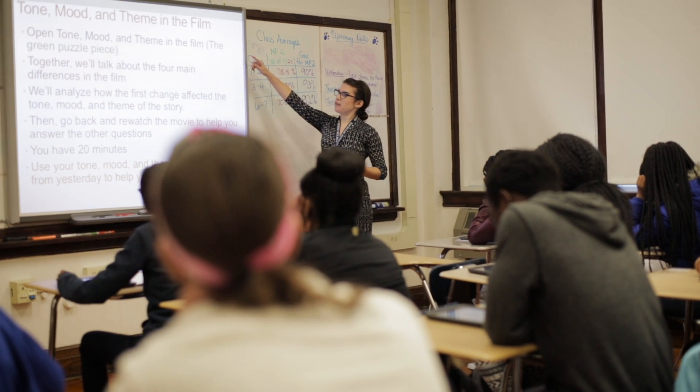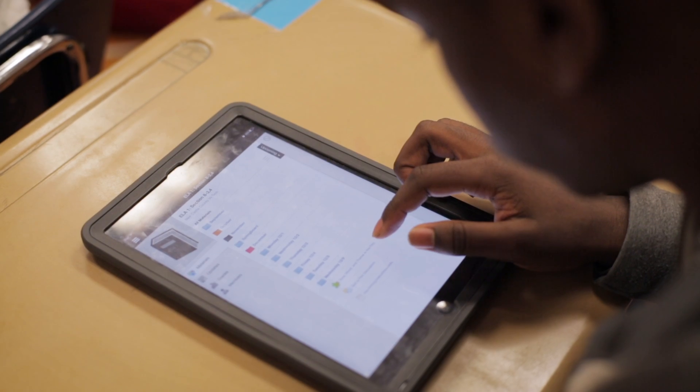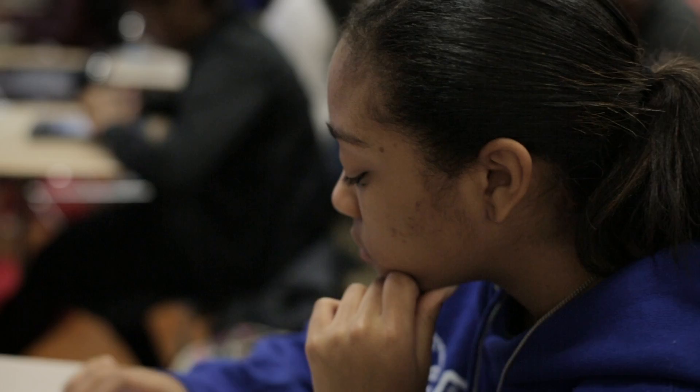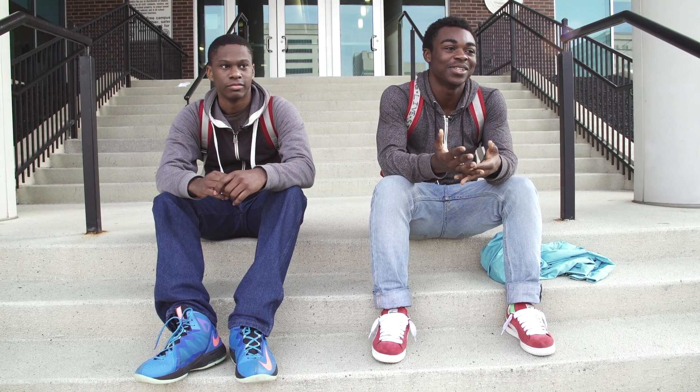We're going to go into Schoology, and we're opening up Tone, Mood, and Theme. This time it's not a PDF, it's a test. On an average week, we probably get like six or seven sheets of paper, and I'll probably lose like five of them. But it's all on Schoology — I can't lose my whole Schoology account.